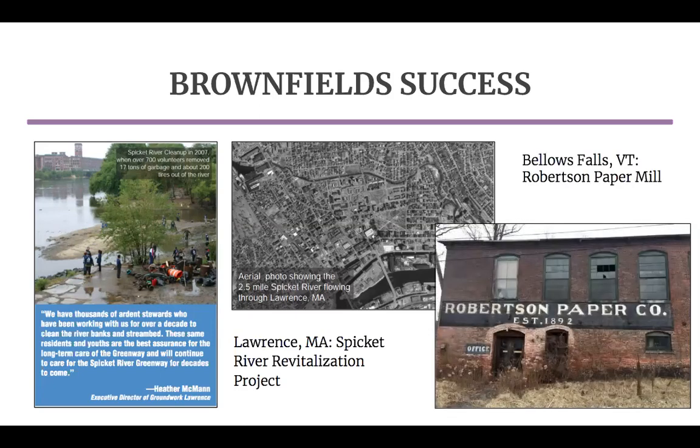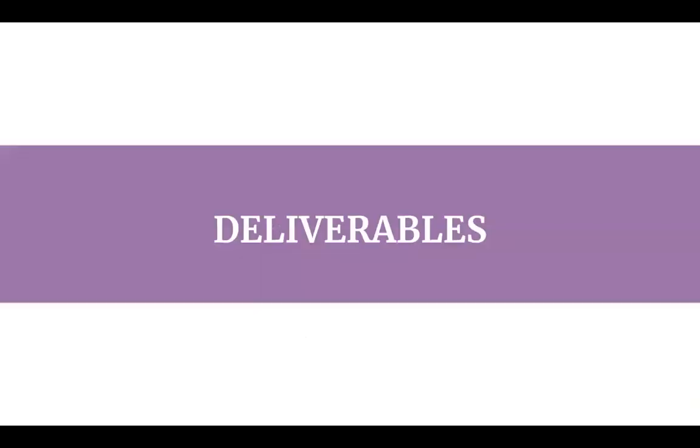Bellows Falls is similar to Norton as a predominantly residential town where the Robertson Paper Mill operated for several generations until it went bankrupt in the 1980s. The Robertson Paper Mill site, also praised as an EPA success story, has been successfully cleaned up and awaits commercial redevelopment. Next, we will discuss our deliverables — tangible and immediate tools for the town of Norton to use when they are able to initiate the community engagement element of the Reed and Barton Redevelopment Project.